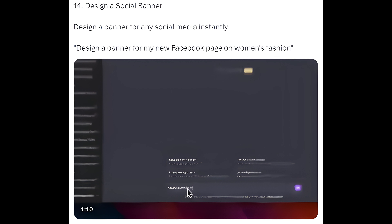Way 14: Design a Social Banner. Design a banner for any social media instantly — for example, design a banner for my new Facebook page on women's fashion.